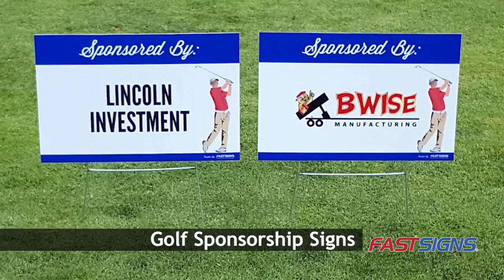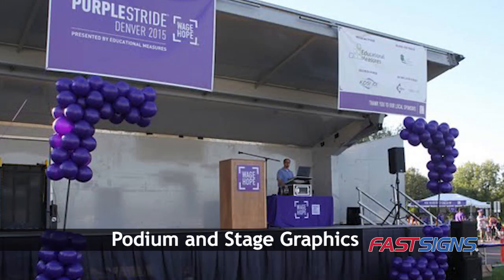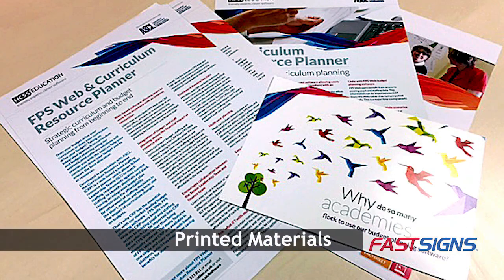you can spotlight your sponsors with sponsorship packages that can include banners, podium and stage graphics, wearables, and printed materials.